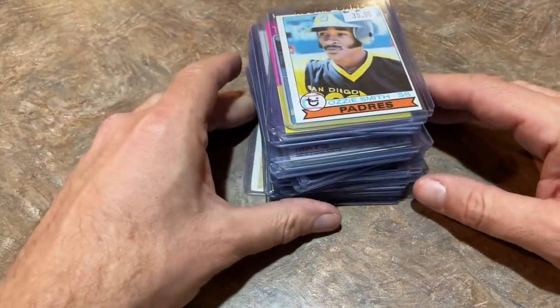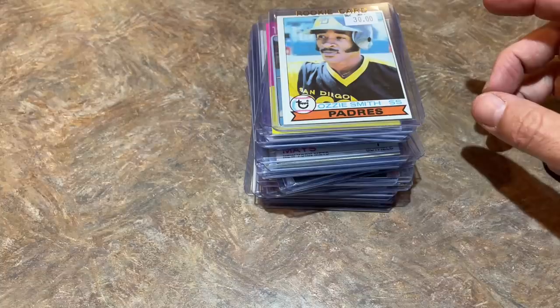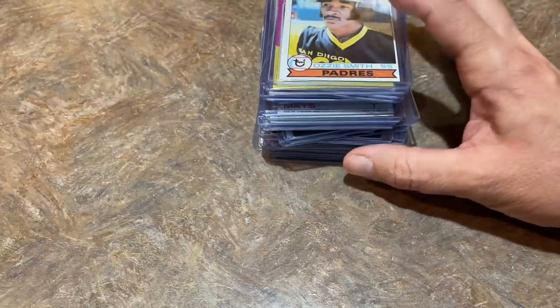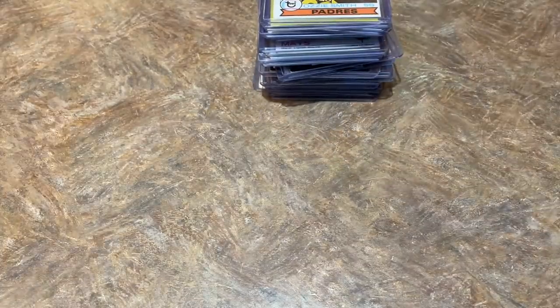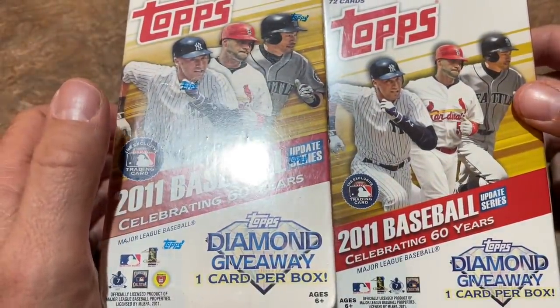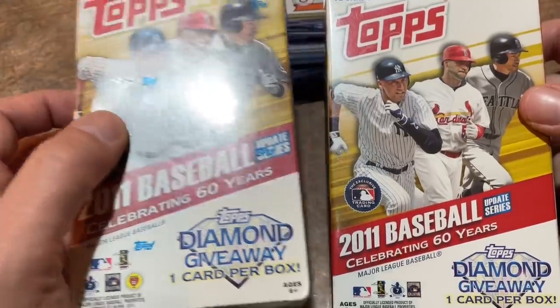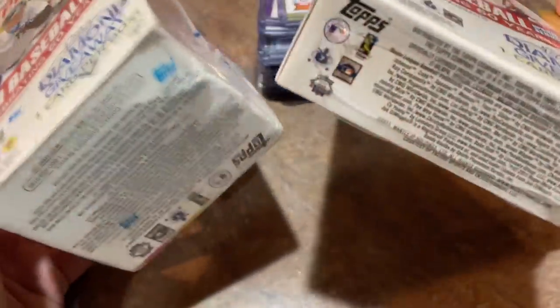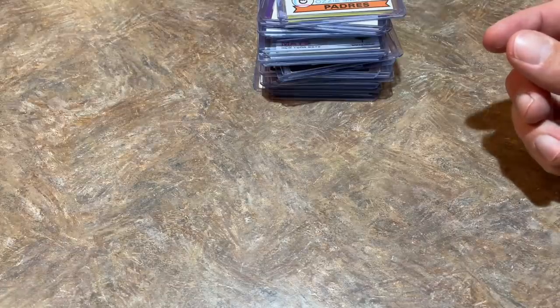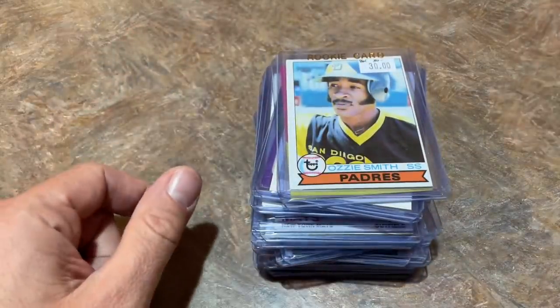Now we're moving into the showcase. This is where I spent the majority of the money — the previous stack was probably slightly over $200, and this showcase stack was about $800. That's where the meat and potatoes of the budget went. Tomorrow on the channel we're doing a retail review of 2011 Topps Update looking for the Mike Trout rookie card — we've got a blaster box and a hanger box. Make sure you join us. If you haven't subscribed, please do so — we're giving away a ton of cards in the $90K giveaway and you have to be subscribed. Leave a comment on last Friday's video to be eligible.